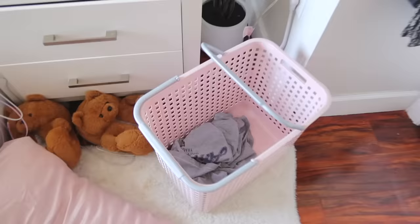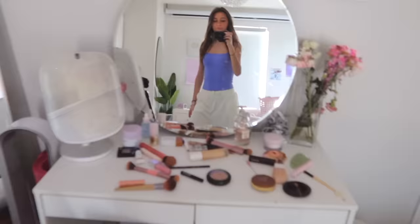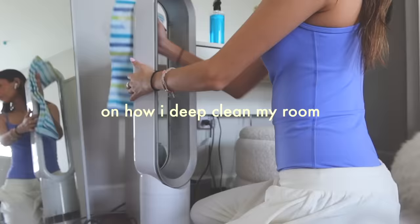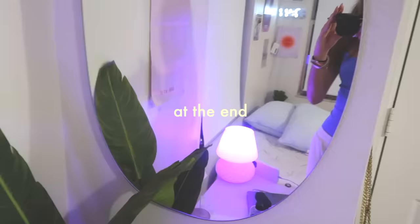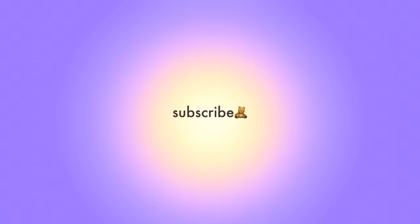This is my room right now. In this video, I will be showing you step by step on how I deep clean my room — from wiping and cleaning off dust, as well as showing you how I cleanse the energy in my room, and a mini room tour at the end. Keep on watching to get to this beautiful clean room.